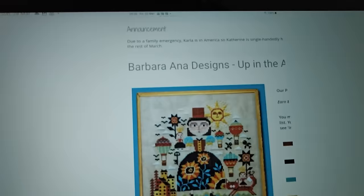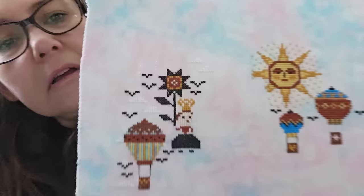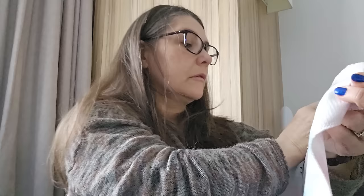Next one is the Barbara Anna SAL — Up in the Air SAL. I don't have a cover photo but here's what she'll look like when she's done. I am this far along. It's 28 count, hand-dyed by myself, two over two.